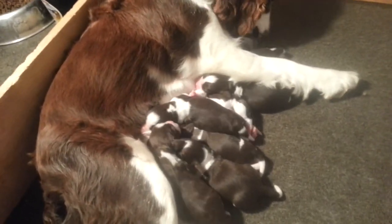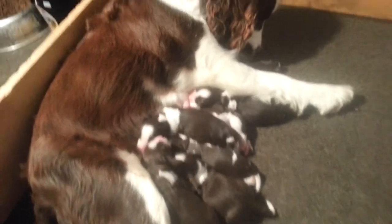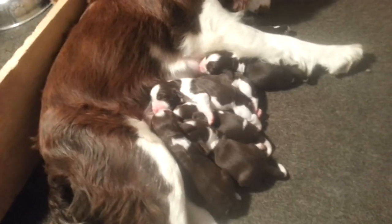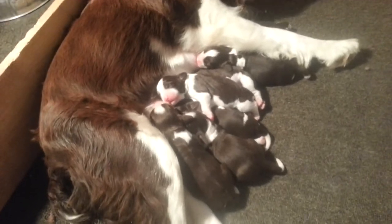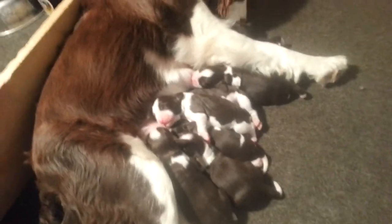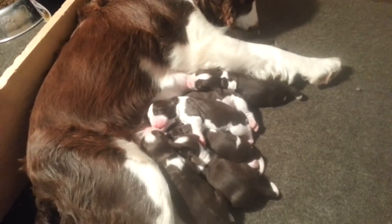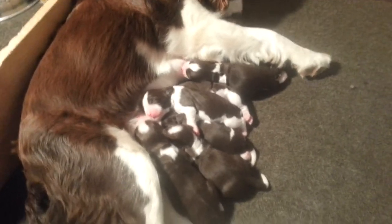If you have not reserved one of these puppies, we already have about three deposits. So I would get a deposit in — it's first come, first serve: first pick, second pick, third pick, and so forth. The deposit is fully refundable up to delivery, all the way till seven to eight weeks. So you can see the puppy grown and fully developed, and their personality and temperament and all that good stuff.